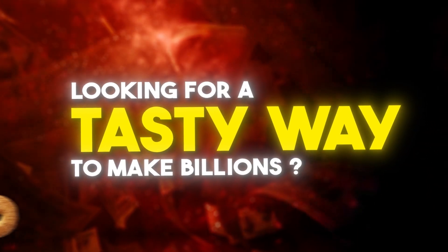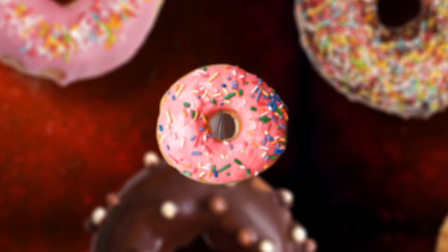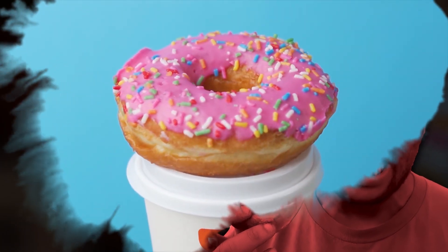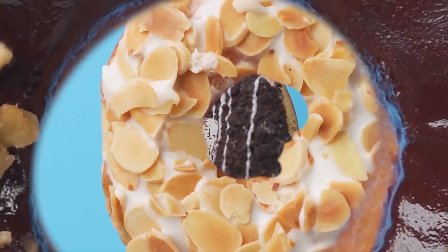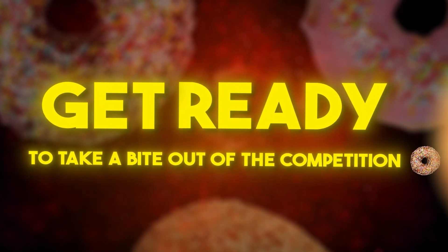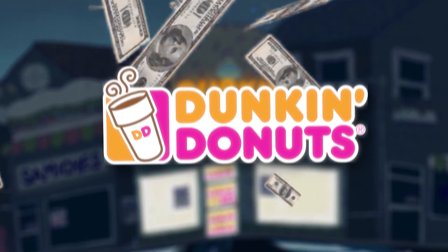Looking for a tasty way to make billions? Look no further than Dunkin' Donuts. With its signature blends of coffee and mouth-watering donuts, this iconic brand has become a household name across the globe. But how do they do it? In this video, we'll explore the secrets behind Dunkin's success and show you how to turn your own small business into a thriving empire, one delicious donut at a time. Get ready to take a bite out of the competition and start making some serious dough. Here's the story of Dunkin' and how they made billions from donuts. Let's get started.